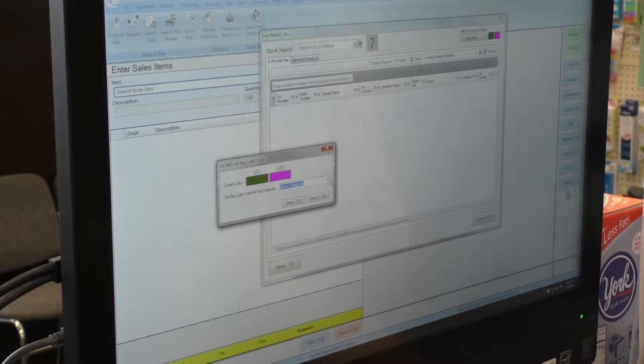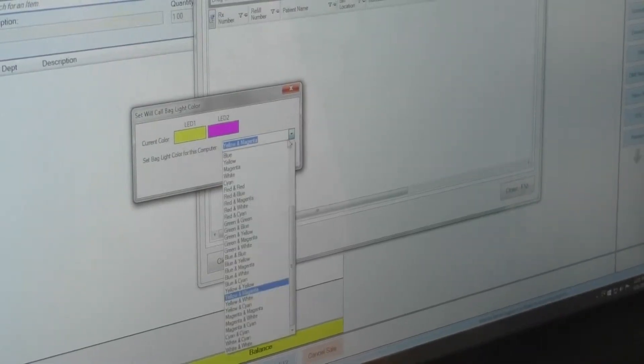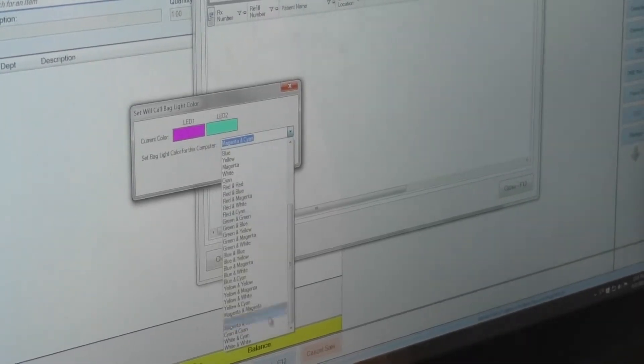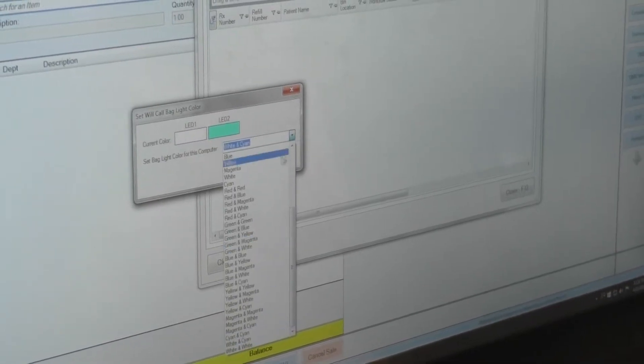Pharmacy technicians can be assigned unique colors for when they light up a bag. This can be useful when you have multiple users checking out patients. A quick configuration change can be made in the pharmacy software to select from different color combinations.